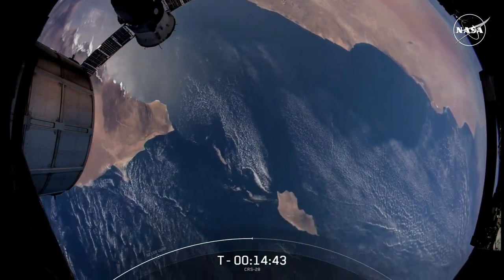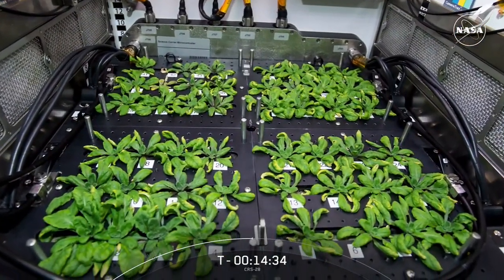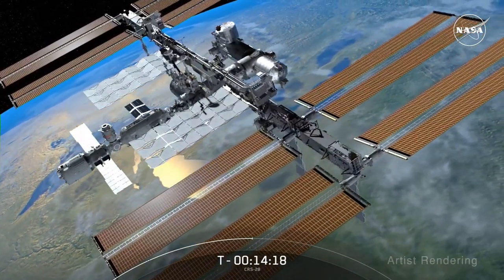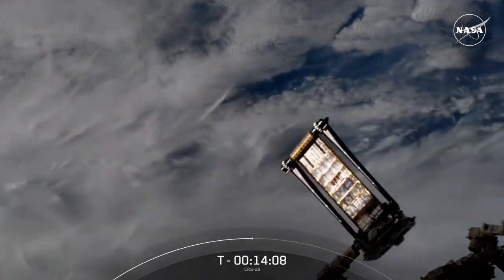Now we are about T-minus 14 minutes and counting from liftoff of CRS-28, so let's talk about the science. New experiments will soon arrive on the space station. Thunderstorm observation equipment could improve research on Earth's climate and weather. Astronauts will be growing a second generation of plant seeds in space to see if gene changes transfer to future generations. This mission will also increase power supply on the station, delivering the third set of roll-out solar arrays, also known as IROSAs. After being installed on upcoming spacewalks, the arrays will roll out into position, boosting power on the station by up to 30%.